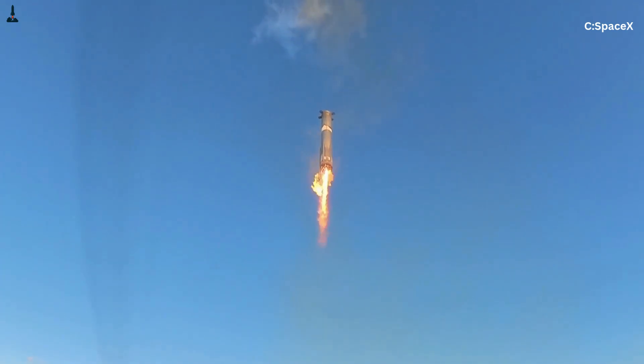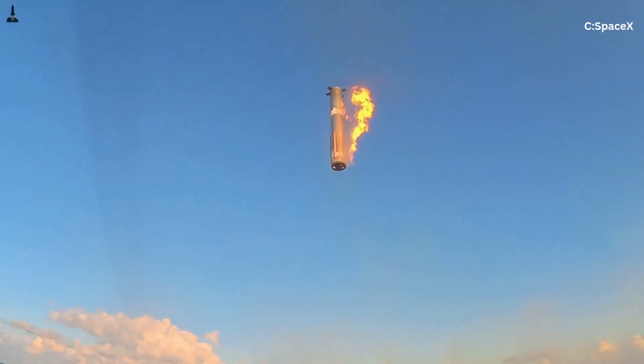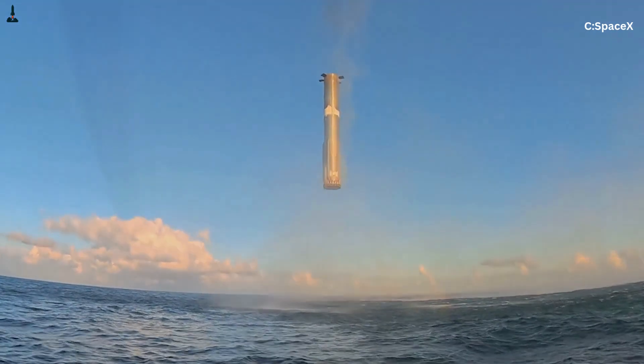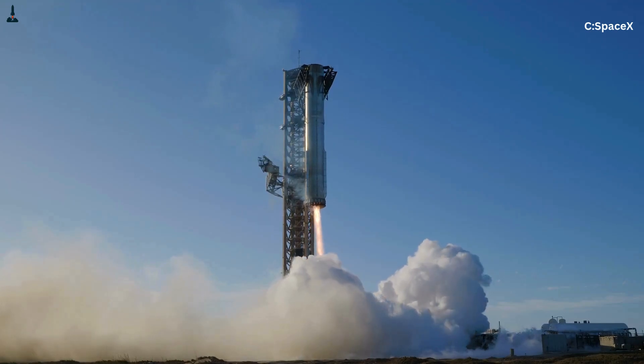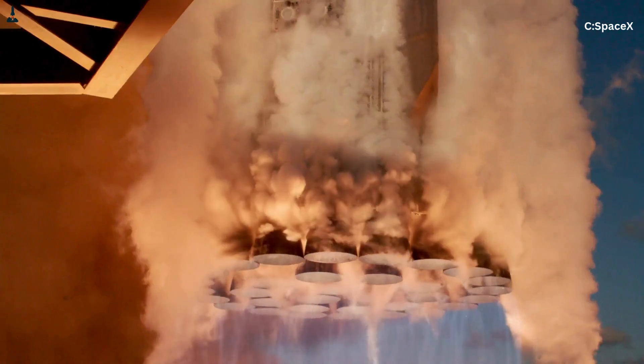By locking them in place, SpaceX avoids those huge torques, keeps the booster lightweight, and maintains reliability with fewer moving parts. Fixed engines are simpler, simplicity is reliability, and reliability is everything when you're igniting 33 engines simultaneously.